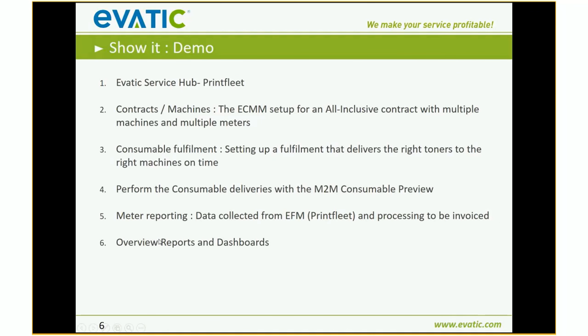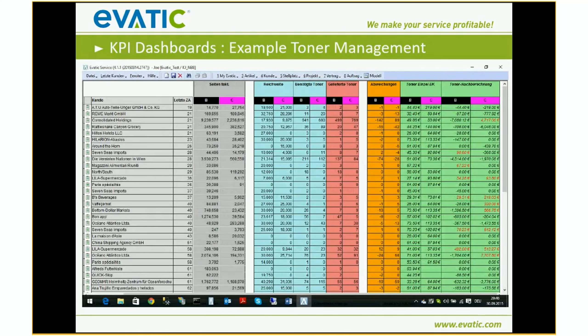So what I showed you is our EVATIC Service app with Print Fleet fully integrated — no need to import files or read emails into your system. It's all done automatically. In our API I showed you the contracts, the machines, the ECMM setup — an all-inclusive contract with multiple machines and multiple meters. I showed you the consumable fulfillments and setting up a fulfillment that delivers the right toners at the right time, using the order date, the soon date, and the minimum level. I showed you how we generate toner deliveries, meter reporting, and invoicing.